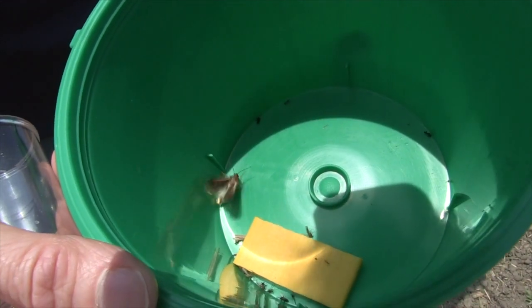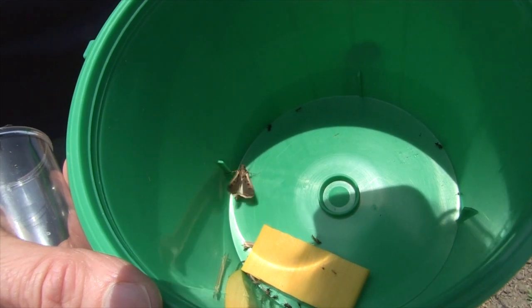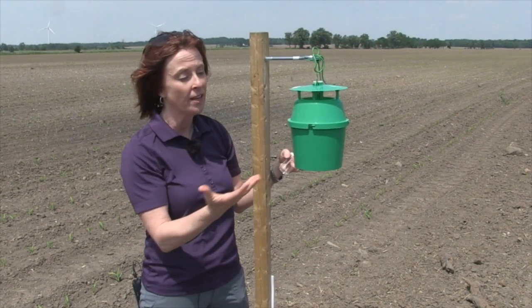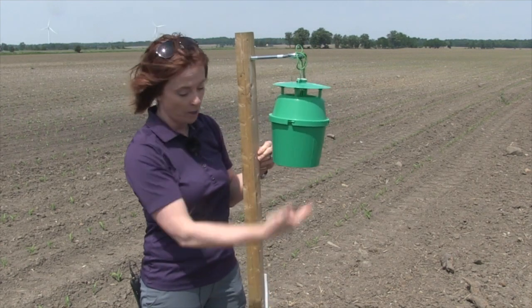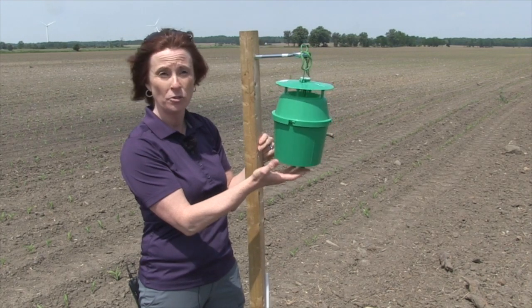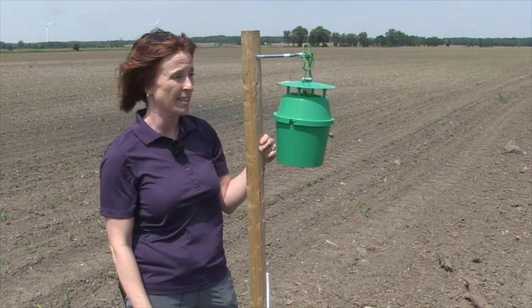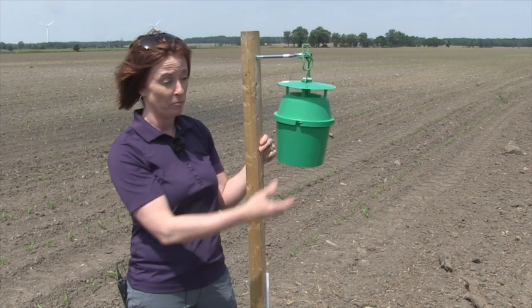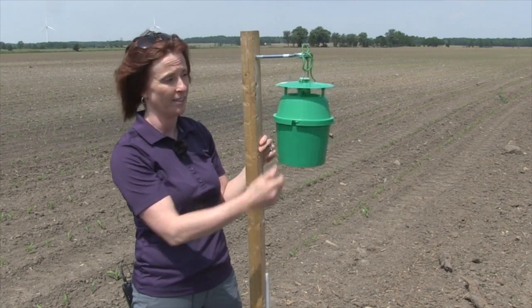Maybe twice a week once you approach peak flight, just because you can get quite a lot of moths in there and they start brushing each other and you lose their scales and the ability to ID them. The trap goes up end of June at the latest and you monitor until August when peak flight has passed in your region. It's a really cheap investment, especially for a pest that is now a primary pest across the province.